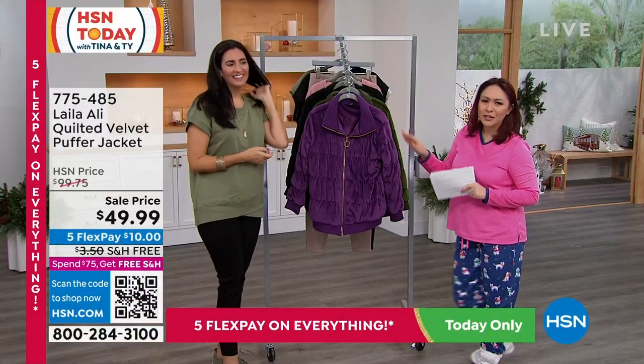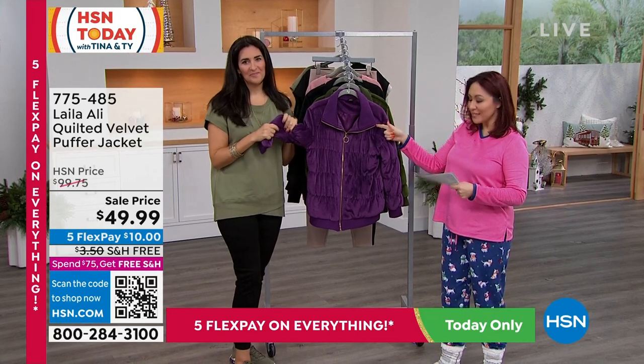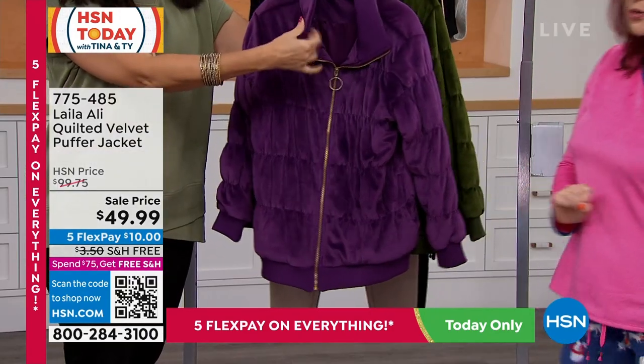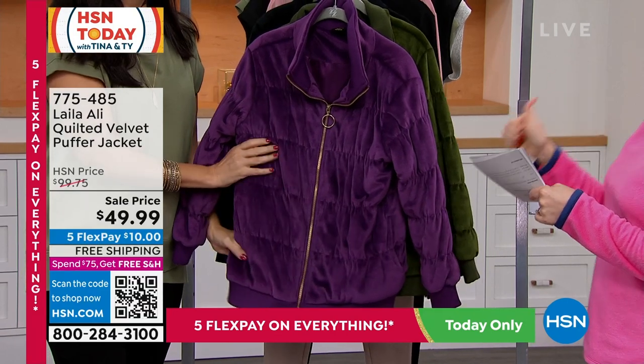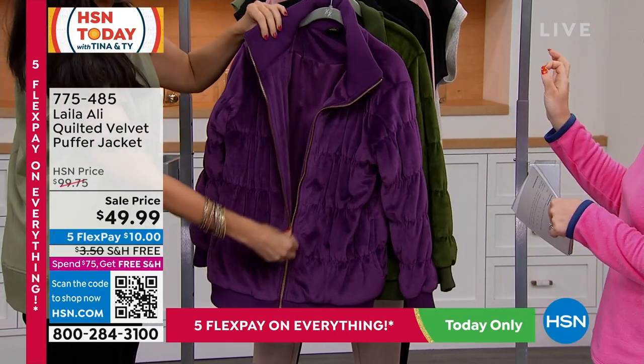It'll be going fast — here's one of those new, just launched in the fall. This is a hundred dollar jacket. Look at the price right now, it's half off — it just dropped last night. They just dropped this down to $49.99, free shipping and handling on this. You own it and you're wearing it for 10 bucks.